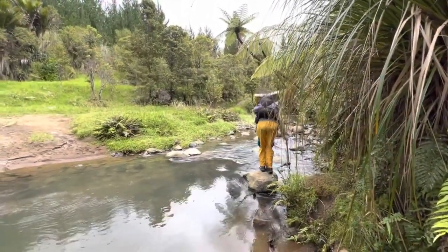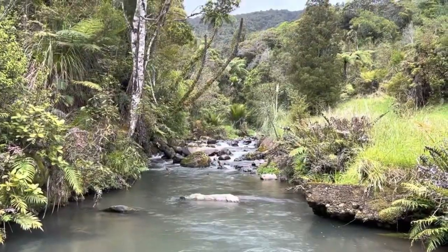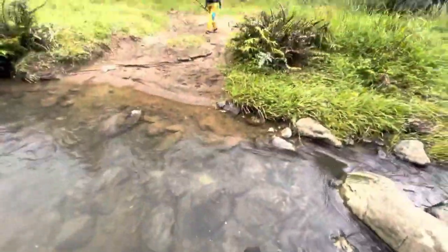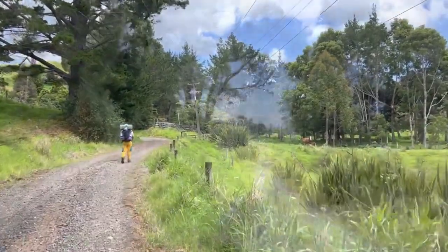Here is our first actual creek crossing of the trail, which was probably a little bit of foreshadowing — there's going to be a lot of water on the TA. We did it in a very wet year and rain was abundant, but overall you're going to have a lot of water crossings. After you cross the creek you go back to two tracks and gravel road stepping, just walking these long winding peaceful roads.